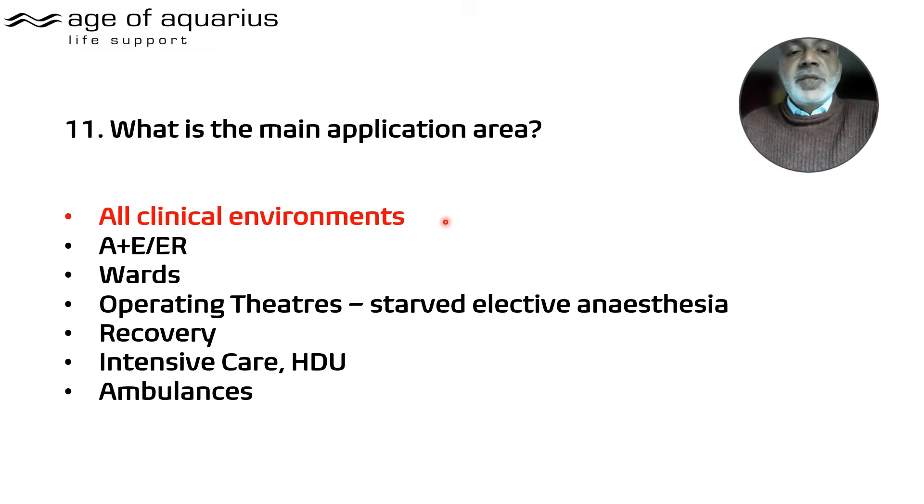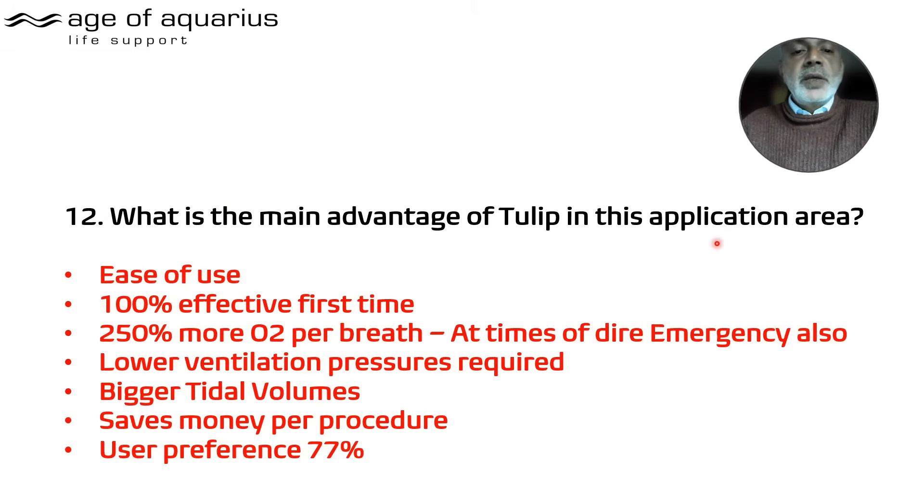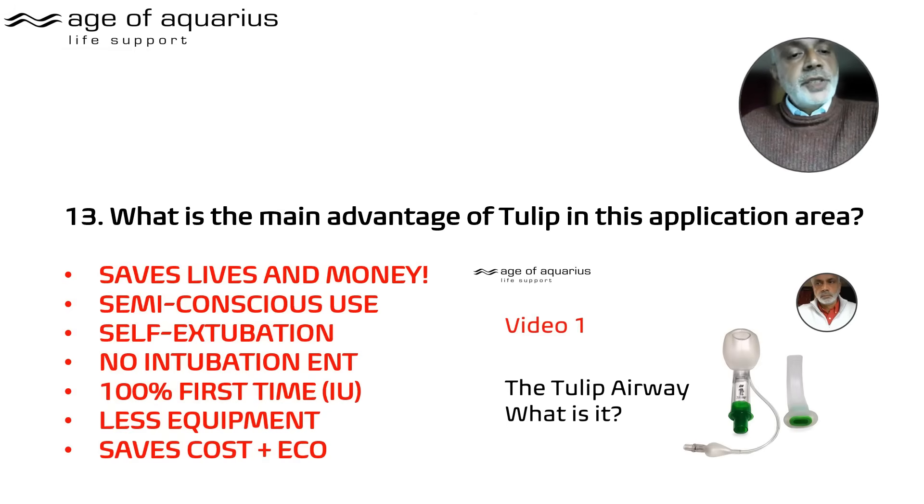What's the main advantage by user? For a nurse: ease of use. For a paramedic: 100% effective first time for everybody, with 250% more oxygen, lower ventilation pressures required, much bigger tidal volume, saves money, and user preference. It really does seem to win on all fronts.